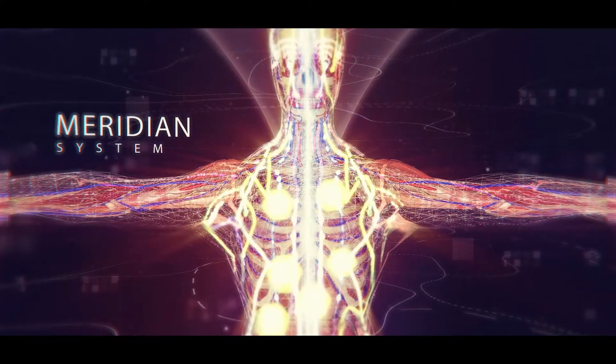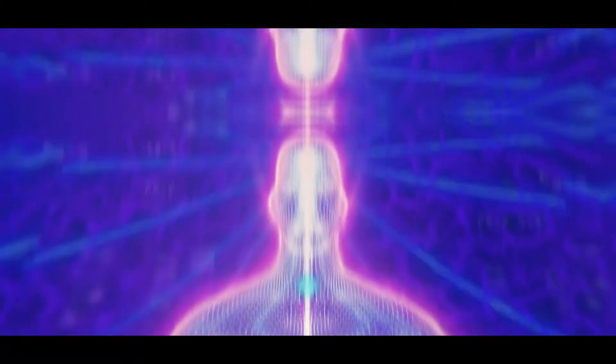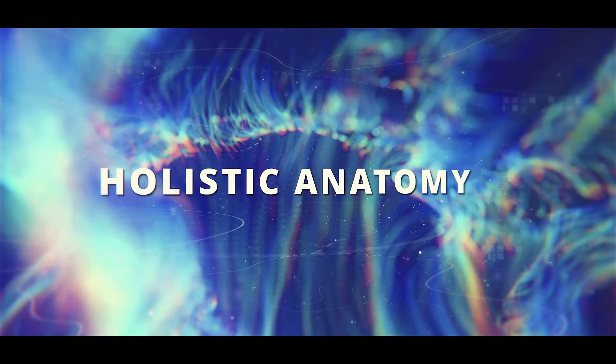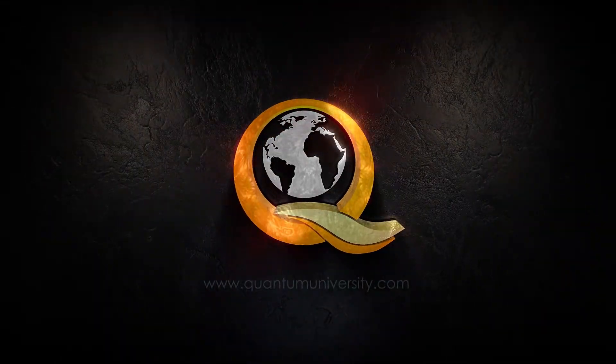So it's like expanding the medical curriculum, adding these concepts that can extend the vision and understanding of human reality. Sign up for Quantum University's Holistic Anatomy course today.